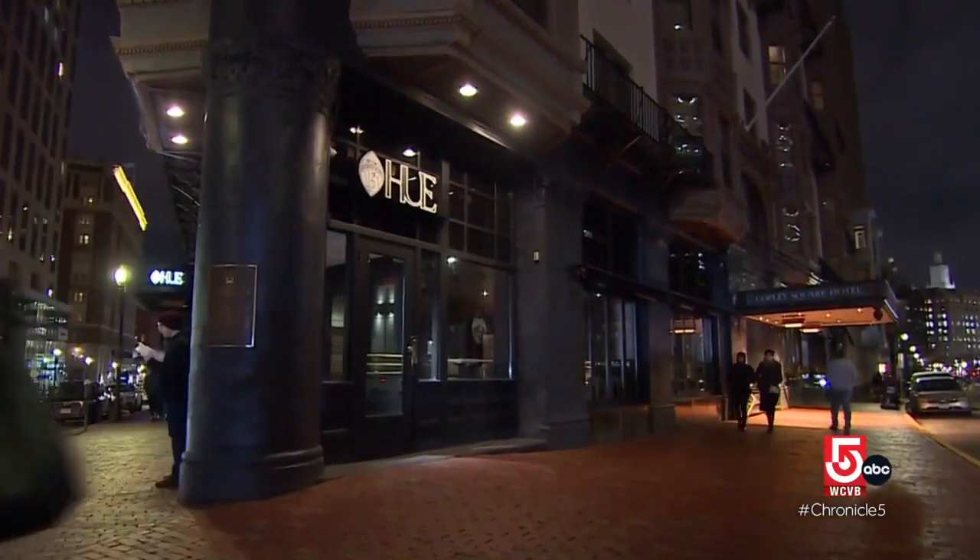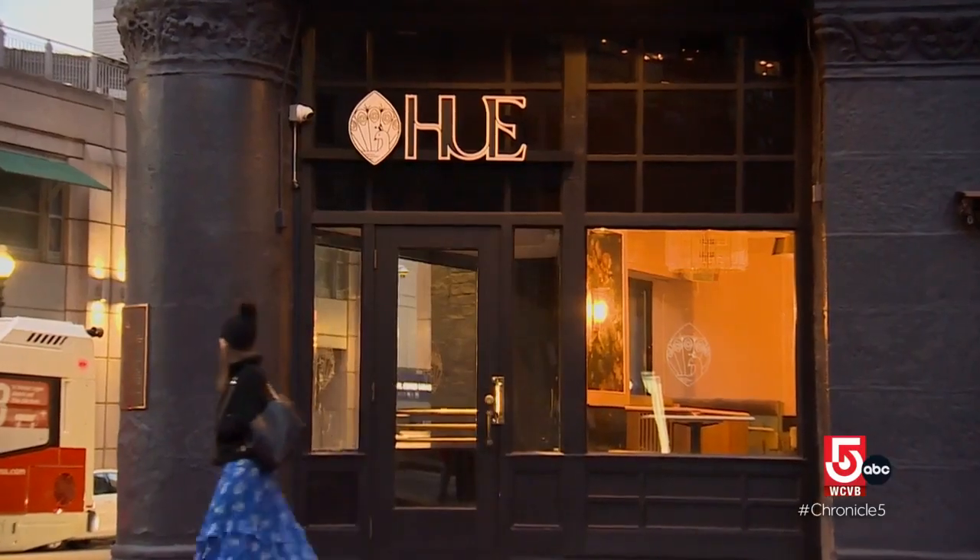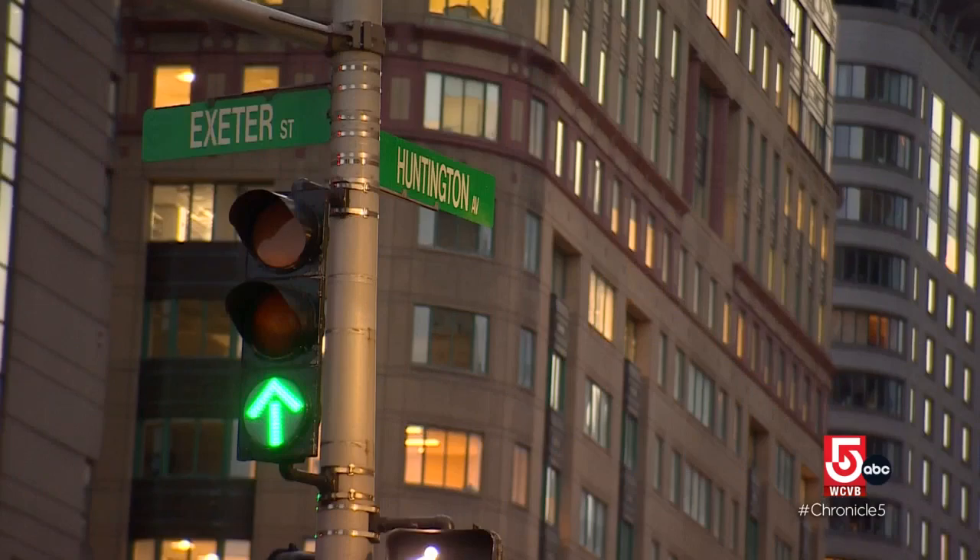This is like the intersection of history and luxury. It was a double entendre — Hue meaning color, and it's also where we're located. We're at the corner of Huntington and Exeter, so H-U-E. Hue is a passion project born of the collective talents of hospitality veterans Robert Eugene, George Abijaudi, and Maurice Rodriguez.